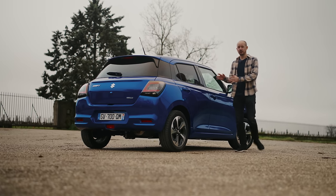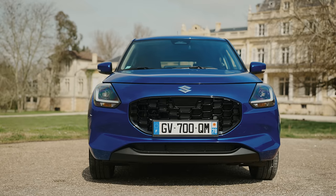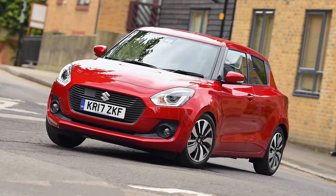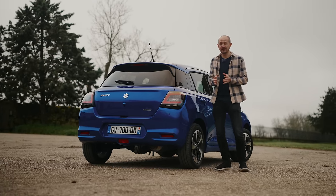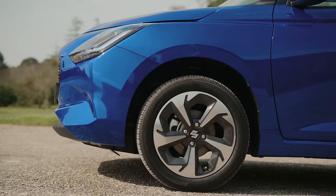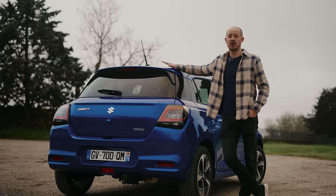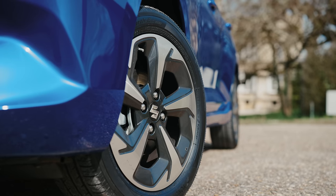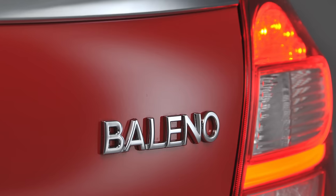It's the size of the Swift that's interesting, because it is, to the millimetre, exactly the same height and width as the old third-generation car. That is quite a coincidence, because if it were all new, you would expect some changes to those dimensions, even if only small ones. It turns out this is built on the same Heartect platform as the old third-generation Swift, and that platform traces its way back almost a decade to cars like the Suzuki Baleno.